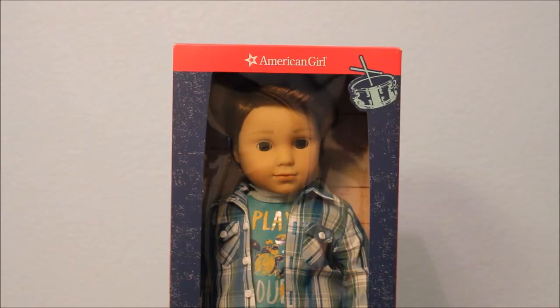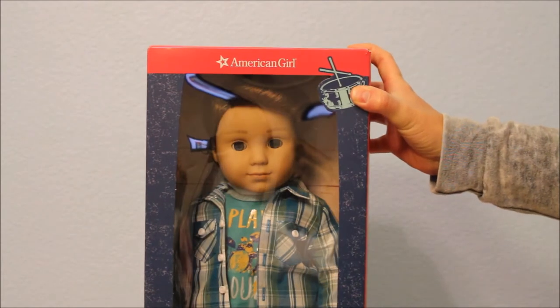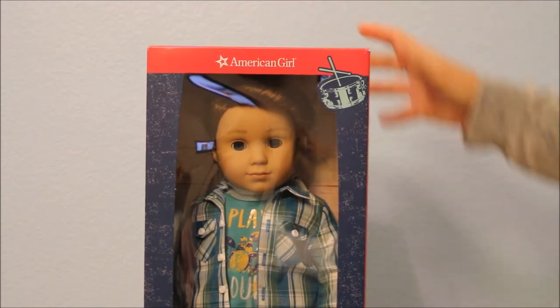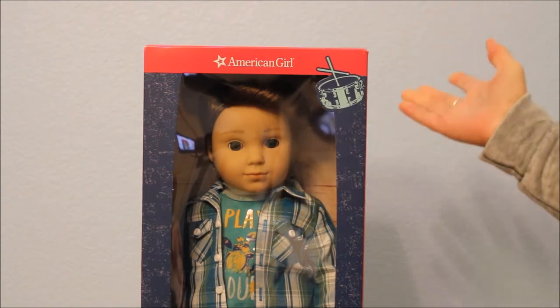Hi, this is Sew for Dolls and I have my gorgeous good-looking Logan Everett. I got him for my birthday, which was in February, but he was back ordered and he was actually delivered to my house in March. I started to open him and started to make a video, but then something stopped me.